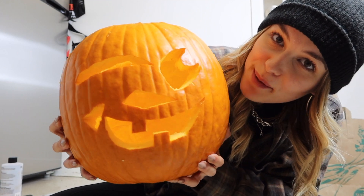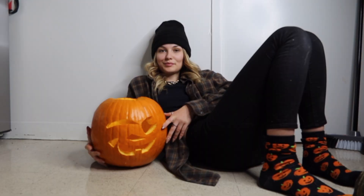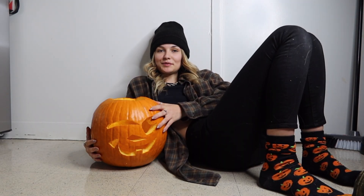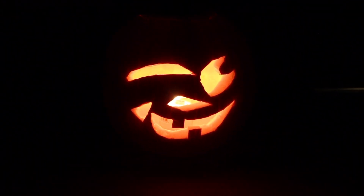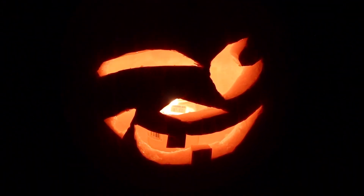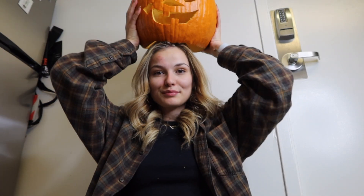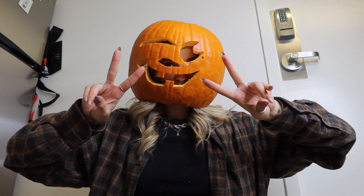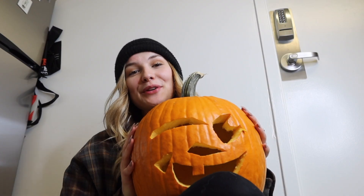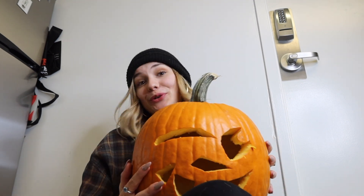I just finished carving my pumpkin and this is what it looks like. I think it looks good — I'm happy with it. I like my pumpkin. This is my buddy here. It's so cool! I hope you guys enjoyed my video. Thank you so much for watching and I will see you next week for our next New York adventure!